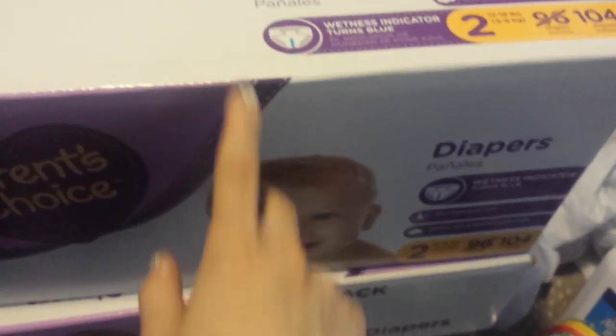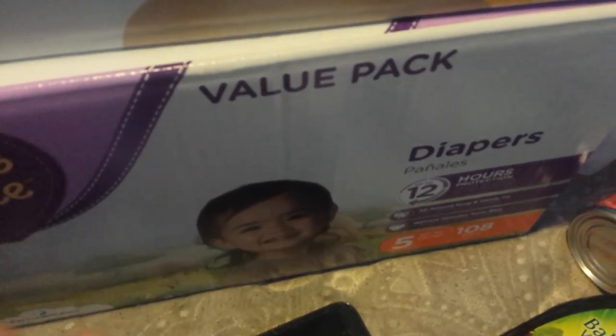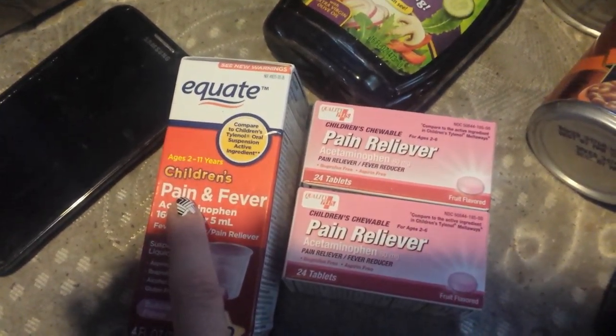First we got two things of diapers — size 2 for Samantha and size 5 for Christina. We also got a 24-pack Mound Lightning that I can't lift up. We got semi-quate pain reliever for Christina and Samantha.